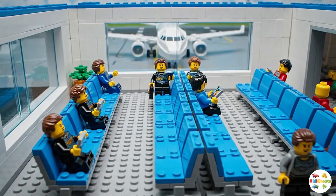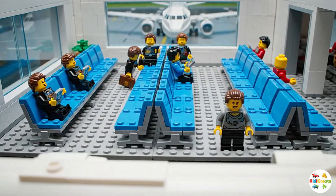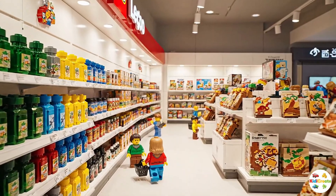The flight is delayed! Oh no! Duty-free shops sell all sorts of items like snacks, toys, and souvenirs — perfect for a long trip.